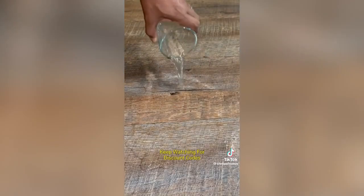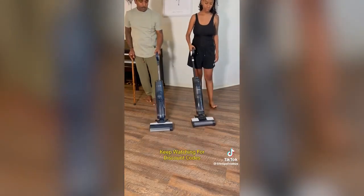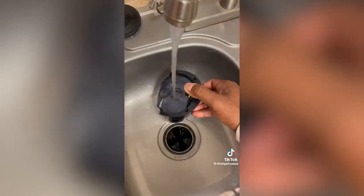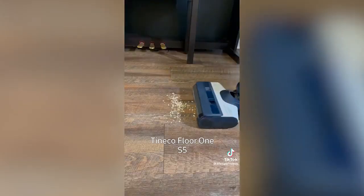These popular vacuums also mop your floors while they vacuum, saving you time by doing two jobs at once. They are both very easy to set up right out of the box by adding their deodorizing and cleaning solution to the water tank, and now you are ready to clean multiple sealed surfaces including hardwoods, tile, laminate, and even messy spills and pet hair.